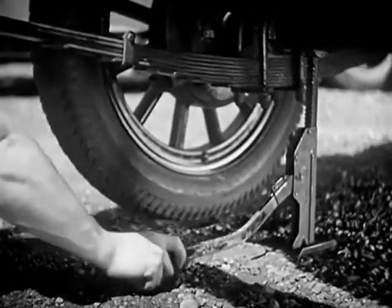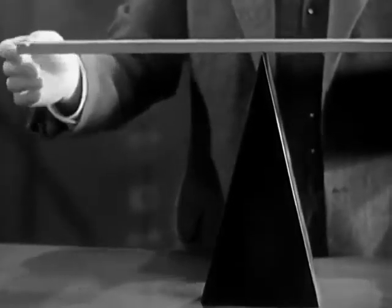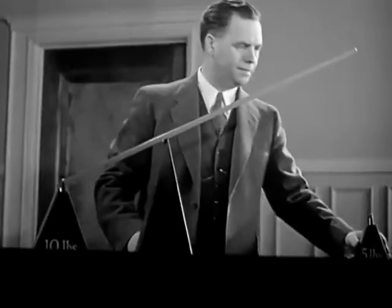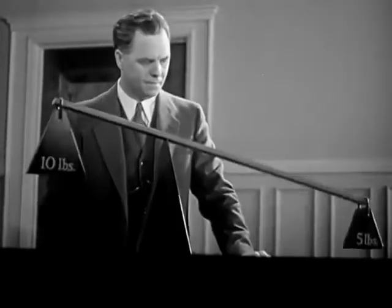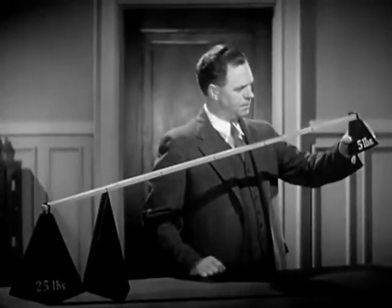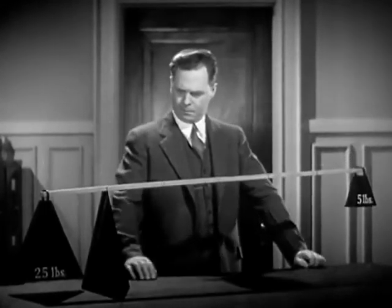Here's a place where a lever comes in mighty handy. Let's take the simplest kind of lever — a rigid bar working on a fixed support called a fulcrum. One end of this lever is twice as long as the other. Let's put a 10-pound weight on this end, and now we'll put half as much weight on this end. Five pounds balance 10. If we have 25 pounds to lift, we just use a longer lever. The five pounds will now balance five times as much.